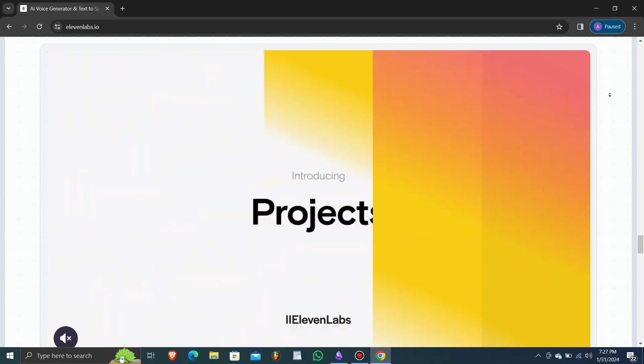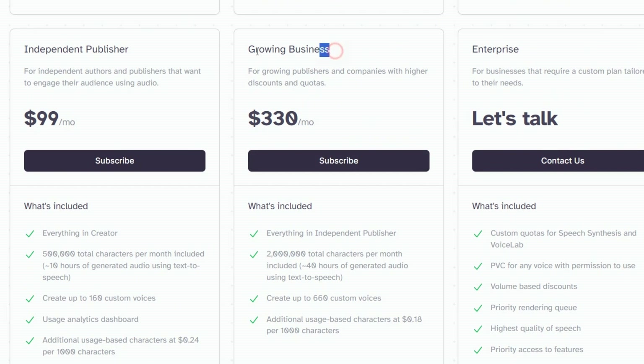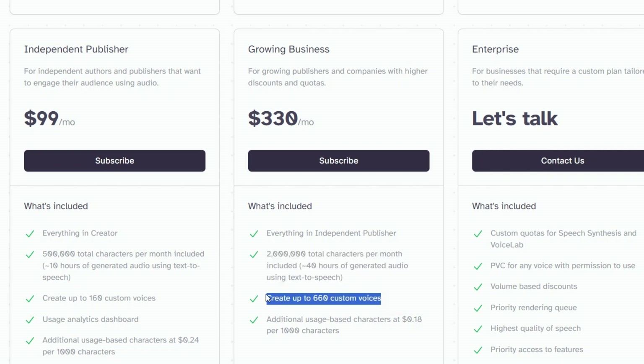If you're part of a growing business with higher demands, the growing business plan might be just right for you. Priced at $330 per month, it includes everything from the independent publisher plan, but steps up the game with 2 million total characters per month. This plan is designed for flexibility, with 660 custom voices and additional usage-based characters at $0.18 per 1,000 characters.